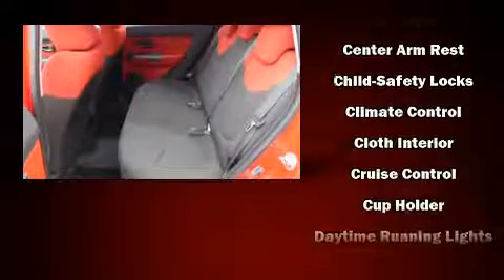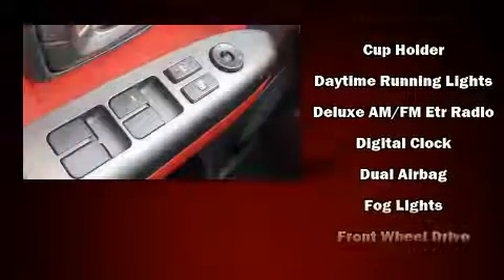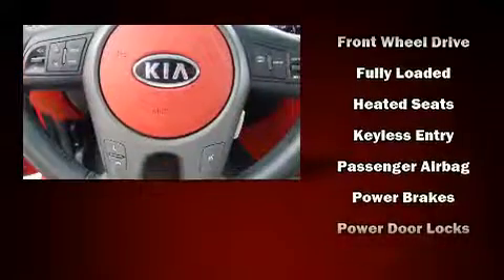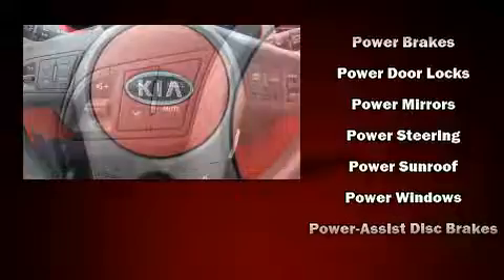Kia also prioritized safety and security by including dual front impact airbags, head curtain airbags, traction control, brake assist, anti-whiplash front head restraints, ignition disabling, and four-wheel disc brakes with ABS.